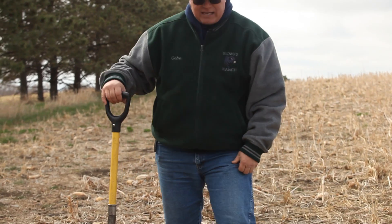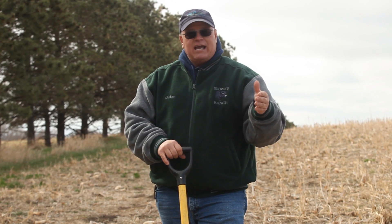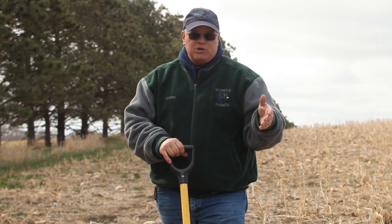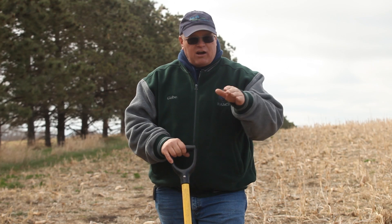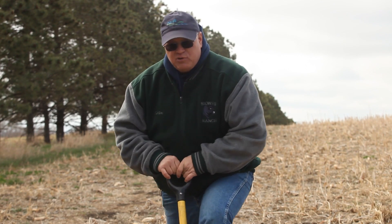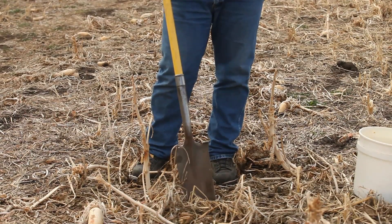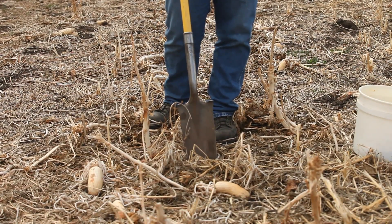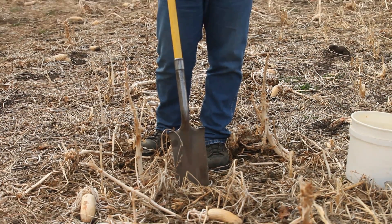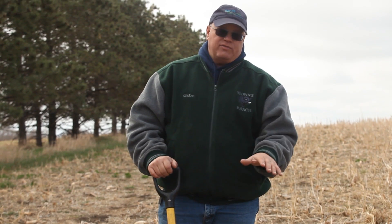We seeded this last summer in July and it grew up in the fall. We then ran cattle — we allowed cattle to graze this during late November and early December last year. So we did harvest a little bit through the livestock, and we left the residue. The residue is extremely important on the soil surface. Notice the surface is covered because we don't want any erosion from rainfall or wind events, which can cause a lot of erosion here in the northern plains. Armor on the soil surface protects the soil.